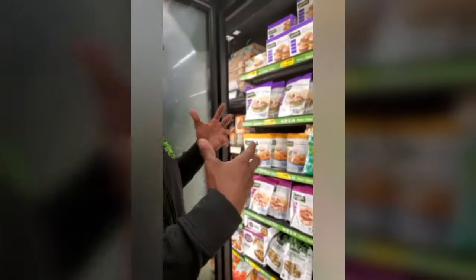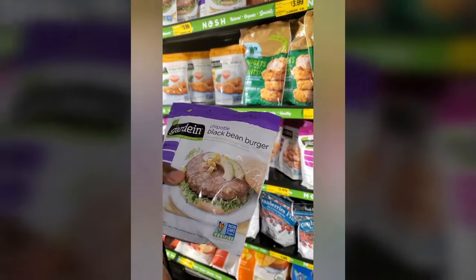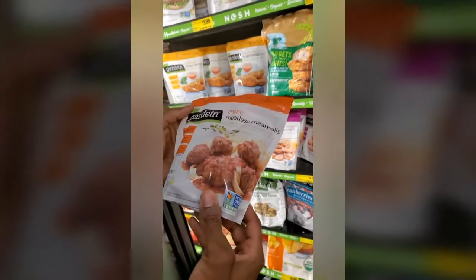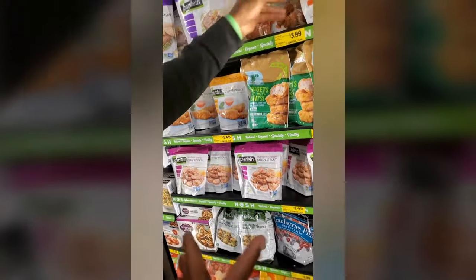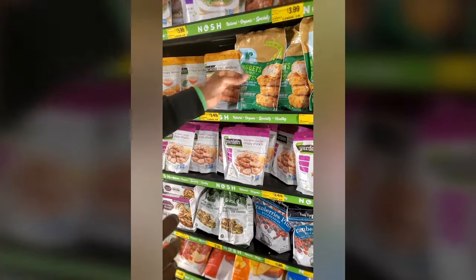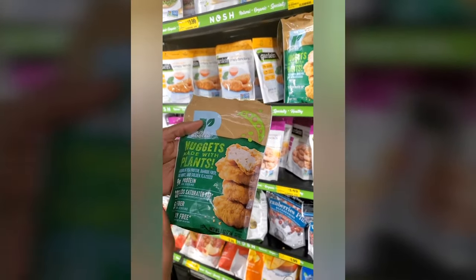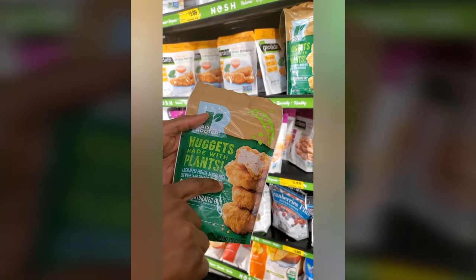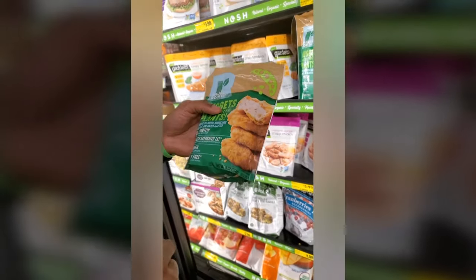Every grocery store that you go to should have at least one section with some plant-based meats. Here we have the black bean burger and some meatless meatballs. Now, the interesting thing is you'd think all of this stuff is a hundred percent plant-based — but then you pick up these nuggets made with plants, which sounds awesome, and as you read the ingredients: pea protein, bamboo fiber... egg white. You can't do that for the healthy plant-based challenge.